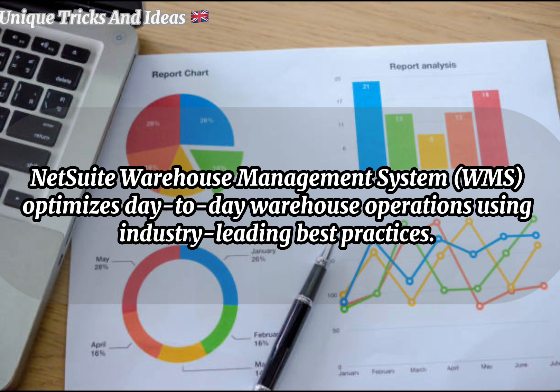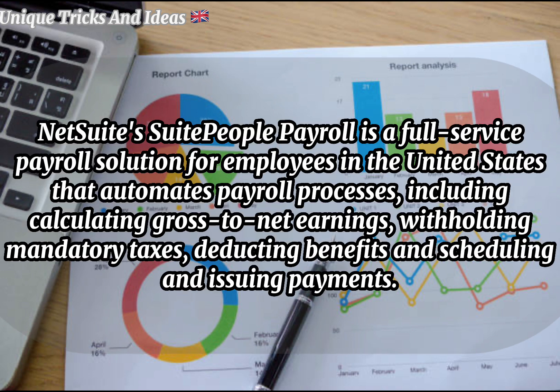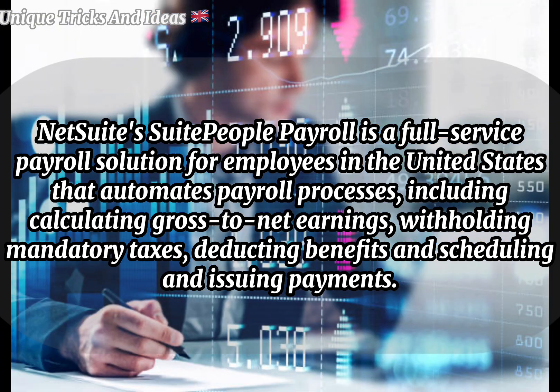Can NetSuite do payroll? NetSuite SuitePeople Payroll is a full-service payroll solution for employees in the United States. It automates payroll processes including calculating gross-to-net earnings, withholding mandatory taxes, deducting benefits, and scheduling and issuing payments.